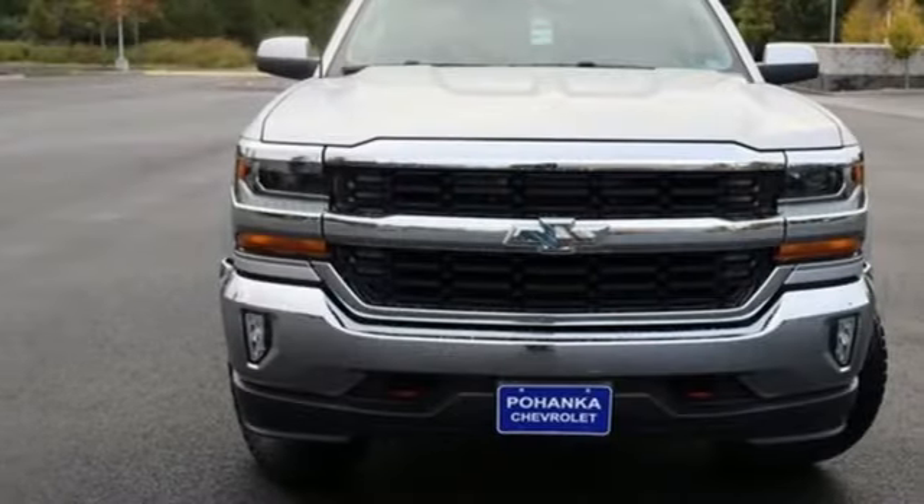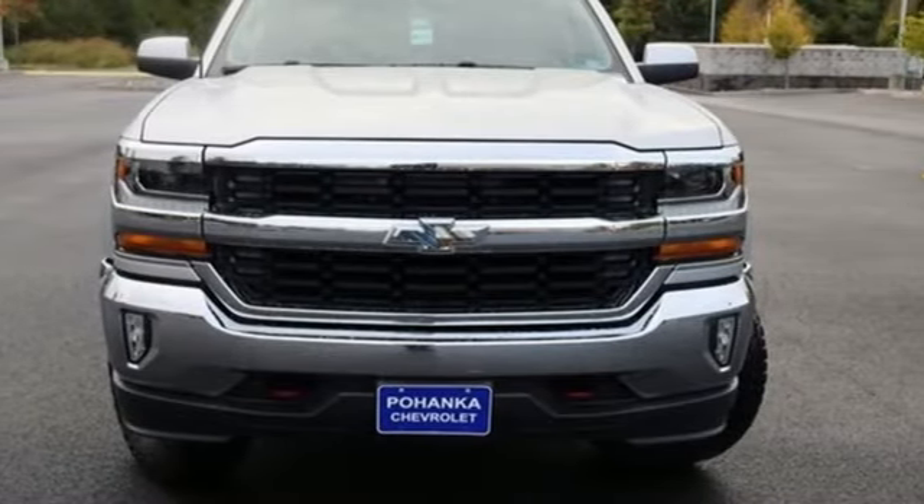In a Chevy, the journey matters more than the destination. Experience it for yourself today.